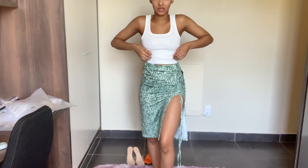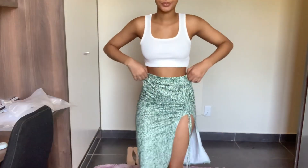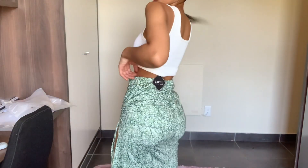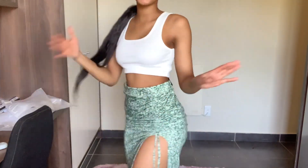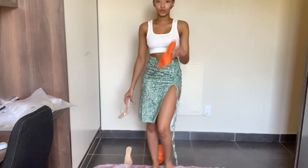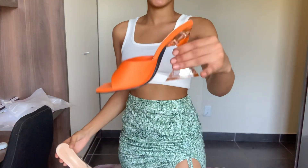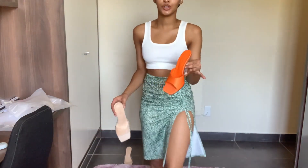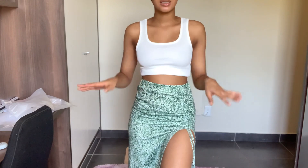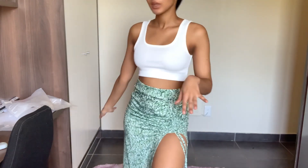Here's the full outfit! You can tie up the crop top to show some stomach if you want. The skirt is slightly big but not noticeably so — it still fits well. If you want to be extra, wear it with the orange heels; if you want something cute and simple, the nude heels work too. I'd definitely wear this on a daytime date to a cute restaurant.